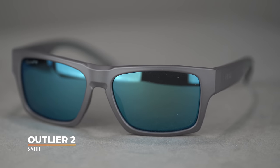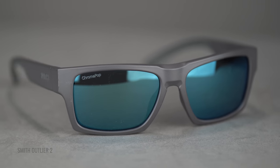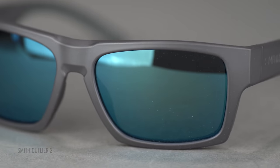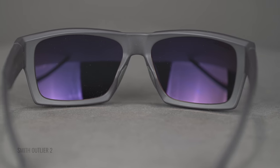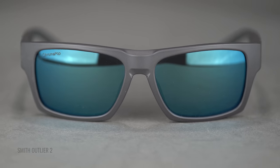Next up, we have the Smith Outlier. I love this frame — really solid, everyday use, kind of similar to the Holbrook, but this is a little more of a hybrid design. You have grip in the temples and grip on the nose. It doesn't have a full wrap design; it's more of a six-base, which is a lot more prescription friendly. So if you have a stronger prescription, this is a great go-to frame. I recommend this especially for those looking for a more sport-centric frame, and also for somebody who wants a frame that will do well on the bike, hiking, or riding — whatever you're doing.